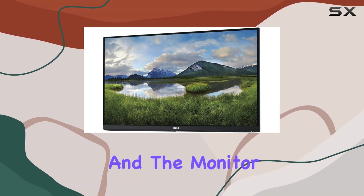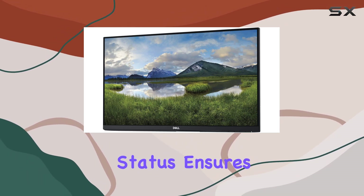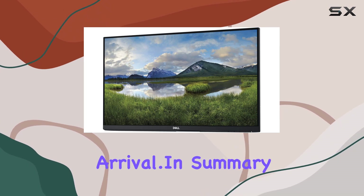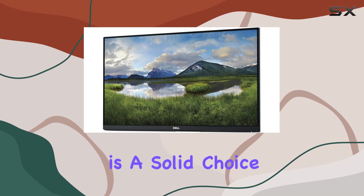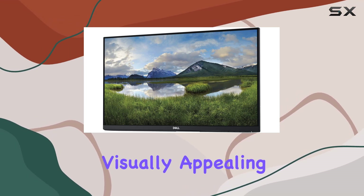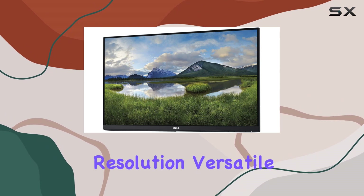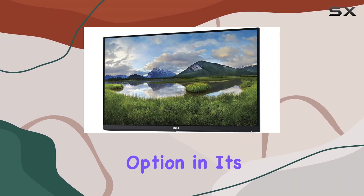Installation is straightforward, and the monitor complements a clean and modern workspace. The renewed status ensures quality, but be sure to check for any signs of wear upon arrival. In summary, the Dell P2419HC is a solid choice for those seeking a reliable and visually appealing 24-inch monitor. The full HD resolution, versatile connectivity options, and compact design make it a noteworthy option in its class.